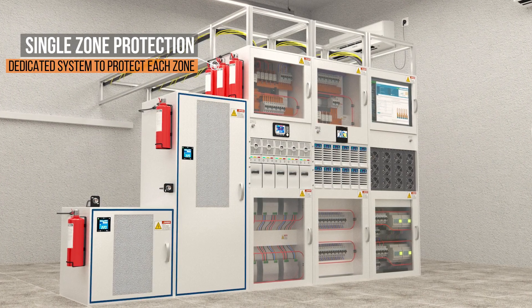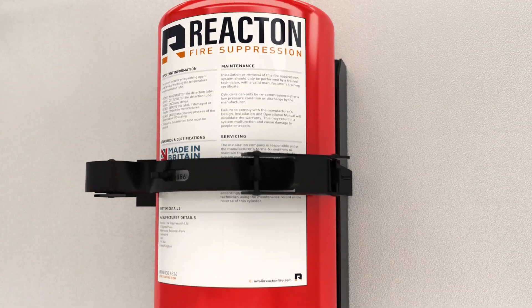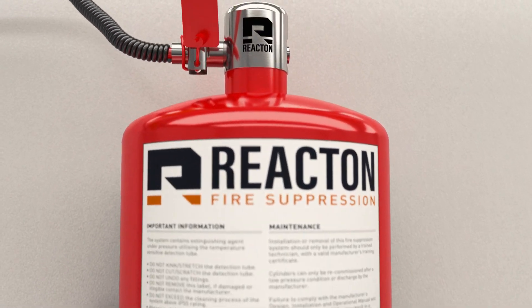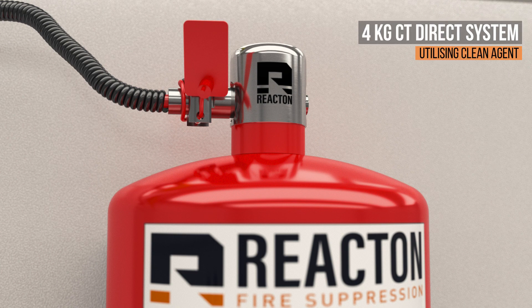All systems are pre-engineered and are ideal for OEM and retrofit. The clean agent system from Reacten is installed directly at the point of the fire risk, providing faster detection and suppression than conventional external systems.